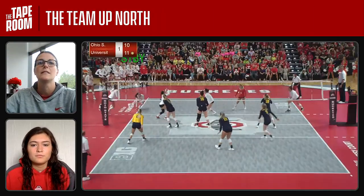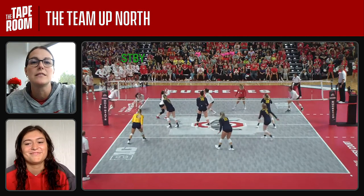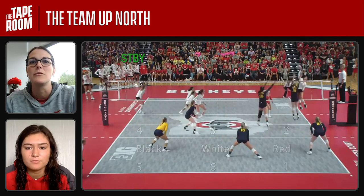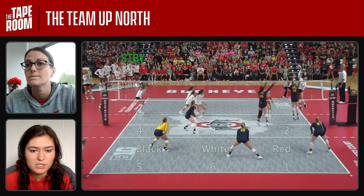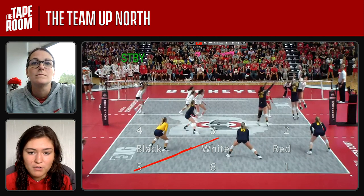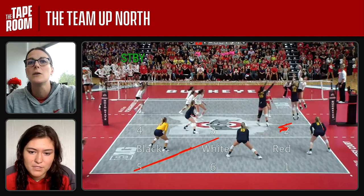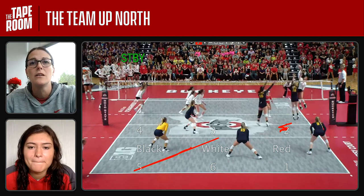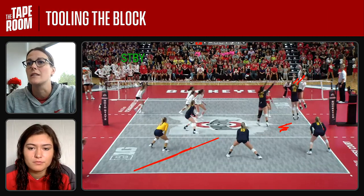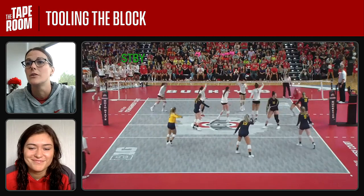Shifting gears again — now we're looking at Michigan, which we like to call the team up north sometimes. Mia, here's your time to shine. Let's see what type of defense Michigan runs. What do you see? Perimeter defense. Deep five-six is open, splitting those two defenders, and then right over the block — zone two, three-ish. What are the blockers doing against you here? They're reaching out, like giving you a big target to hit against. Let's see what you do — let's see if you take advantage of it. Yep, I see those hands, I'm going to use them.